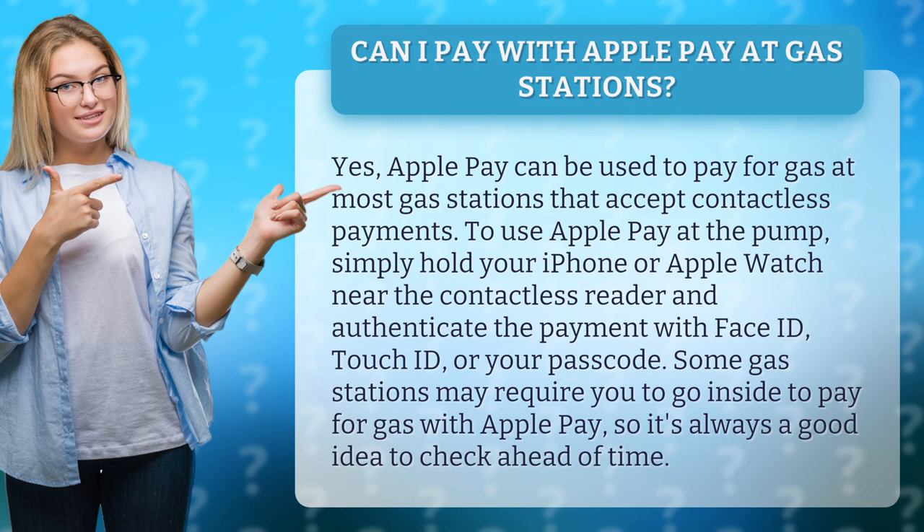To use Apple Pay at the pump, simply hold your iPhone or Apple Watch near the contactless reader and authenticate the payment with Face ID, Touch ID, or your passcode. Some gas stations may require you to go inside to pay with Apple Pay, so it's always a good idea to check ahead of time.